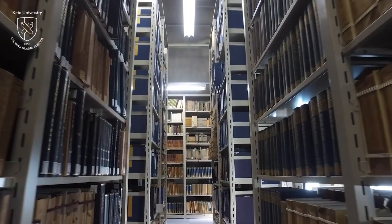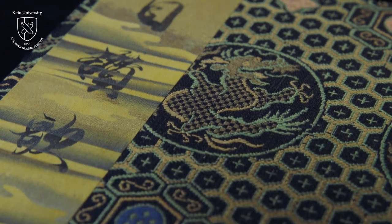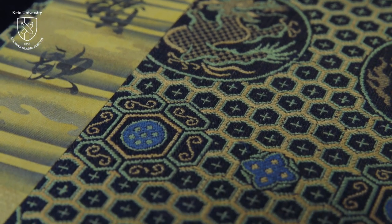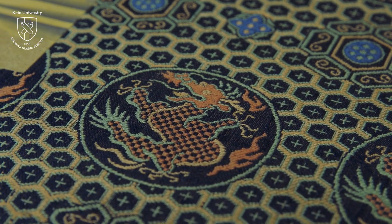You will find so many beautiful Japanese rare books in our library. Some books are gorgeous with beautiful covers. You will come to understand that paper plays an important role in the beauty of rare books.